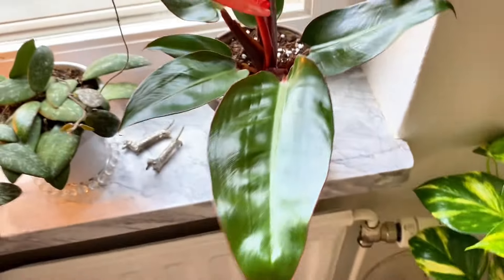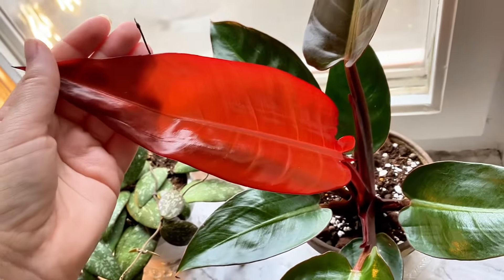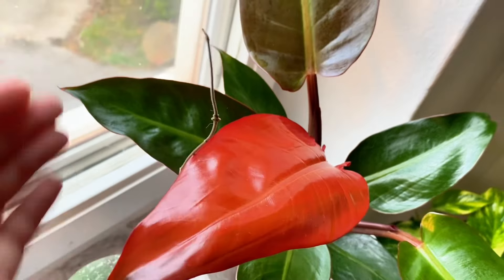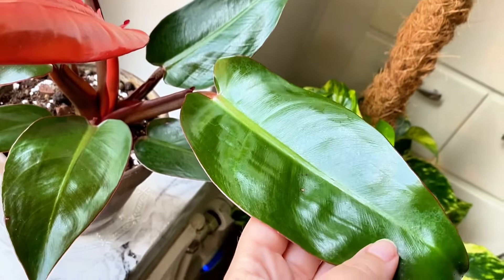In the windowsill I have a Philodendron Red Sun. This red color is amazing — this is a new leaf, and then it fades out to a darker color and then fades out to green.